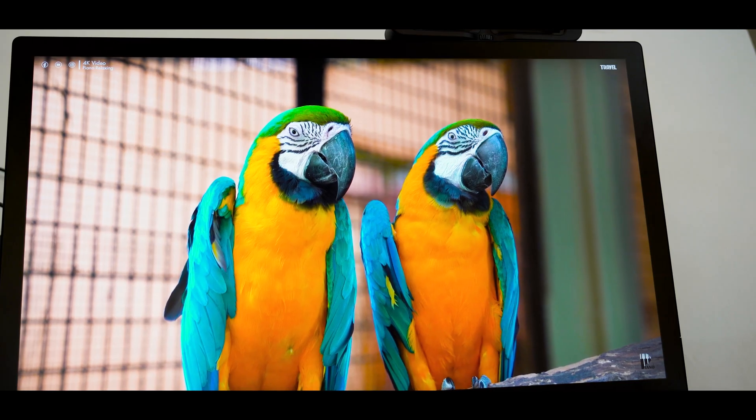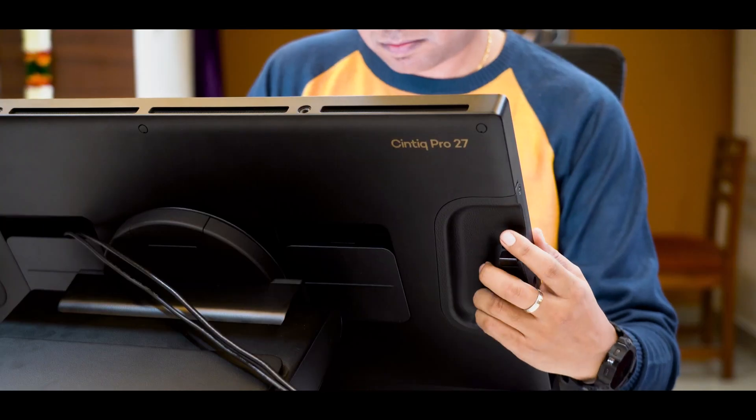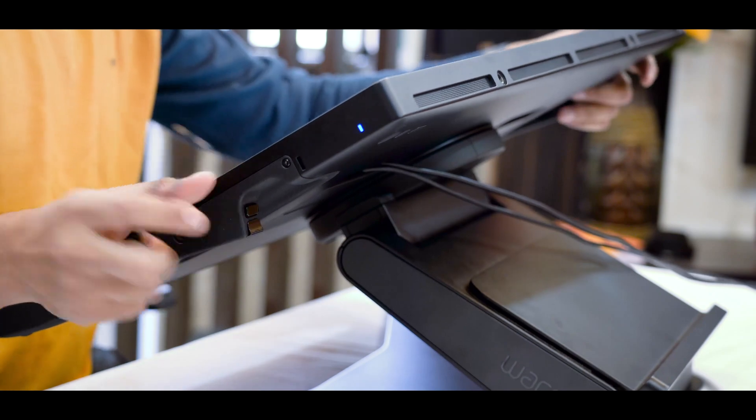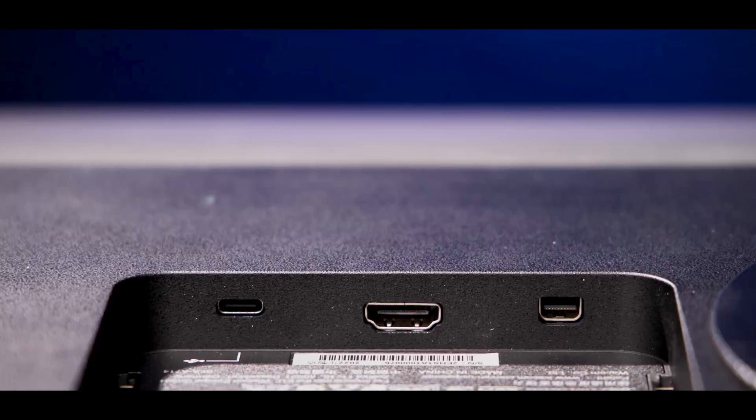This device has a massive 27-inch canvas area — it's the largest workspace, with very thin bezels, and comes with a 4K 120Hz HDR display. There are express keys placed ergonomically that help users customize their favorite shortcuts. It has versatile connectivity, connecting through a single USB Type-C cable, or otherwise via HDMI and DisplayPort.